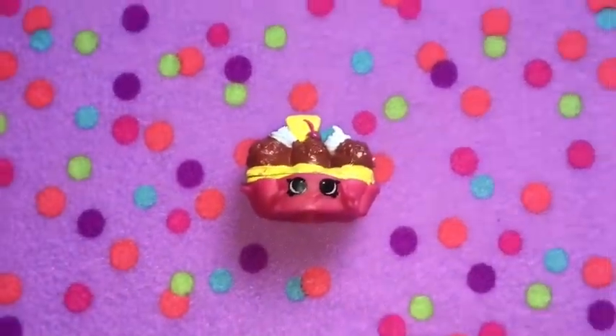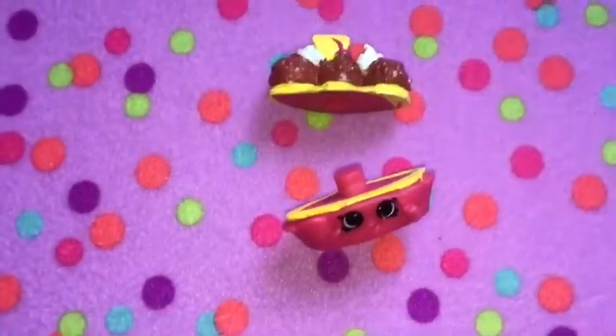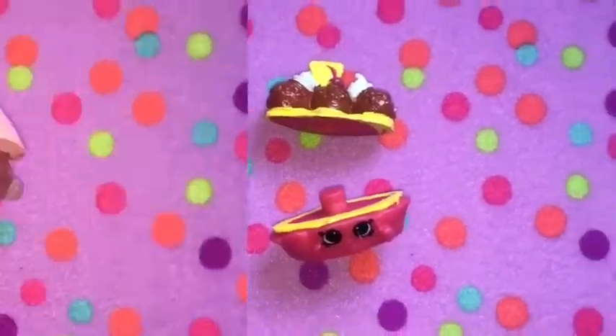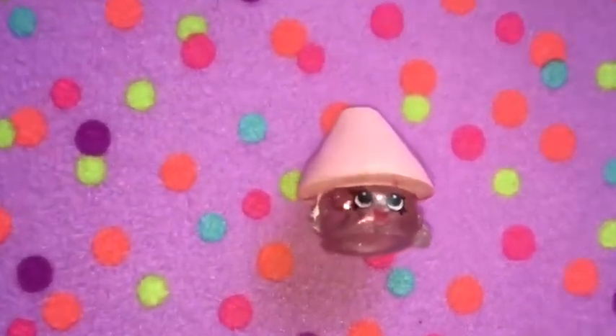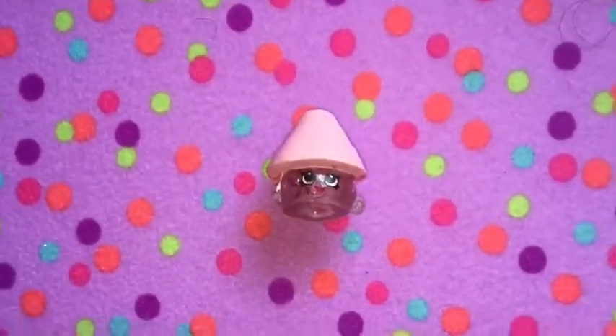Banana Splitty is also like a Lego — she comes apart. She had legs but I have no idea where they are. Next is Lana Lamp. She's really cute. I love her because she's glittery and she's pink.